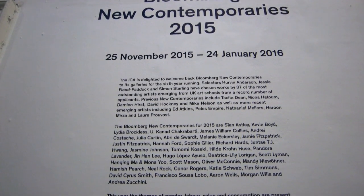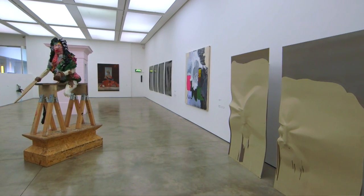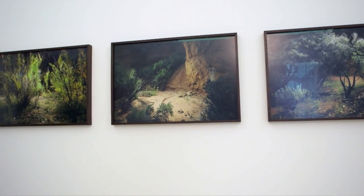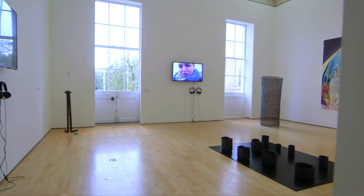My name is Kirsty Ogg and I'm Director of New Contemporaries. We're delighted to be bringing the Bloomberg New Contemporaries 2015 exhibition back to the ICA for the sixth year running. This is in fact the 16th year that Bloomberg has been sponsoring the annual touring exhibition, which has this year been selected by three artists: Hervan Anderson, Jesse Flood Paddock and Simon Starling.